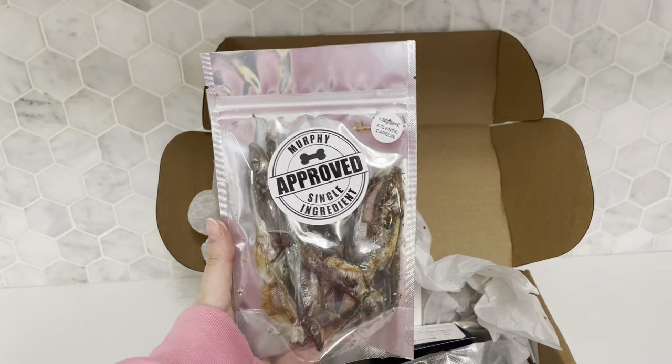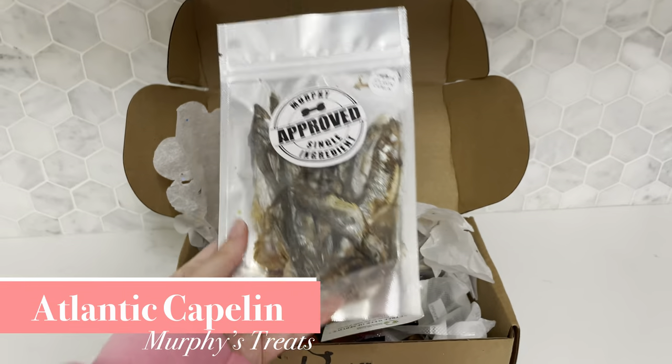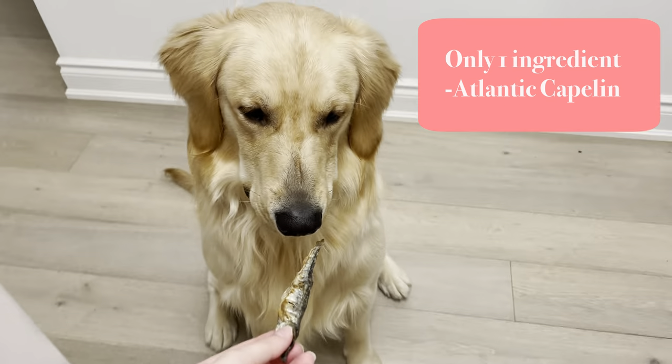These are one of Max's favorite treats. They're Atlantic Capelin. They're literally one single ingredient — they're from Murphy's Treats and you can tell that they've just been dehydrated. This is Max's taste test and of course you'll see that he loves these treats.